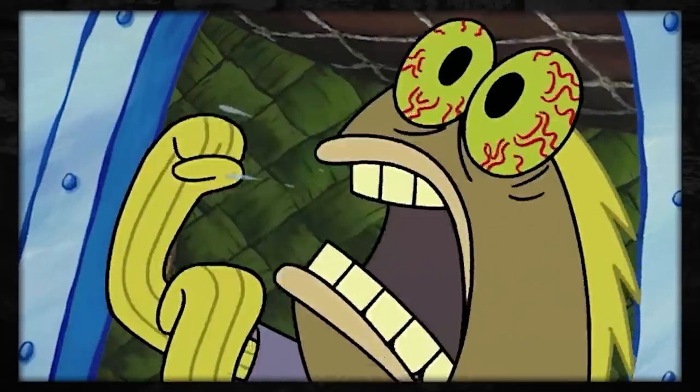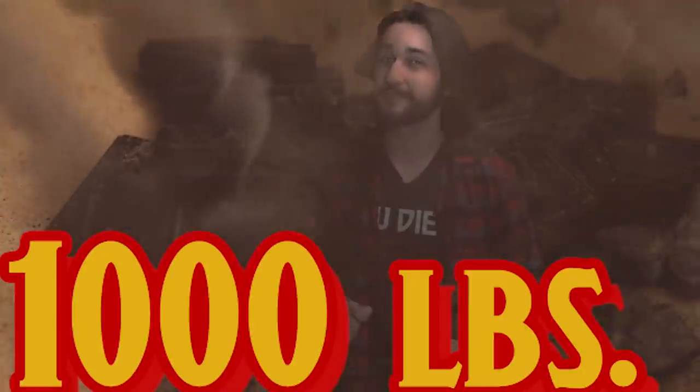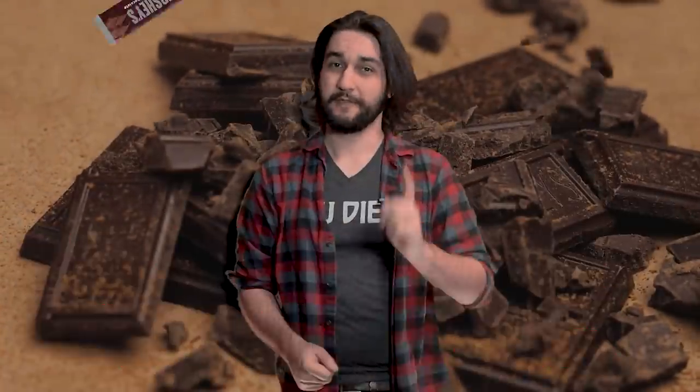Now, as I mentioned, the Chocolate Golem is entirely made out of... CHOCOLATE! 1,000 pounds of chocolate to be precise. Now that is a lot of Hershey bars — 10,323 of them, but who's counting?